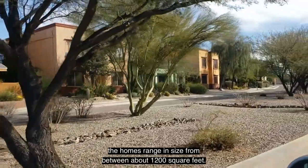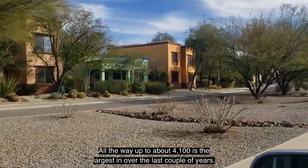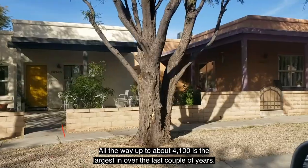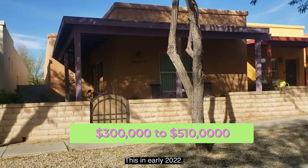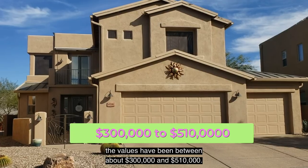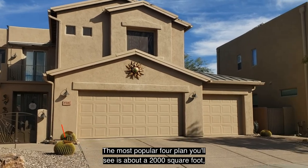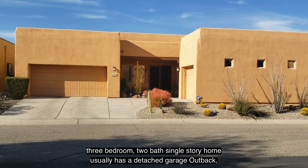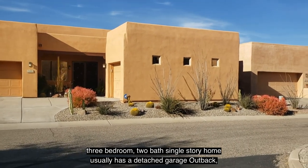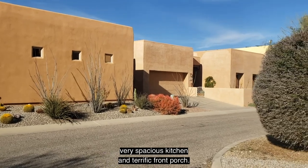The homes range in size from about 1,200 square feet all the way up to about 4,100 square feet. Over the last couple of years — as of early 2022 — values have been between about $300,000 and $510,000. The most popular floor plan is about a 2,000 square foot, three-bedroom, two-bath, single-story home, which usually has a detached garage out back, a very spacious kitchen, and a terrific front porch.